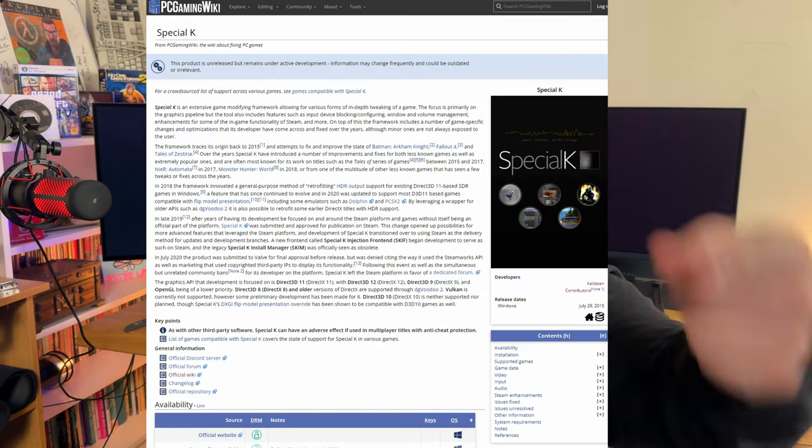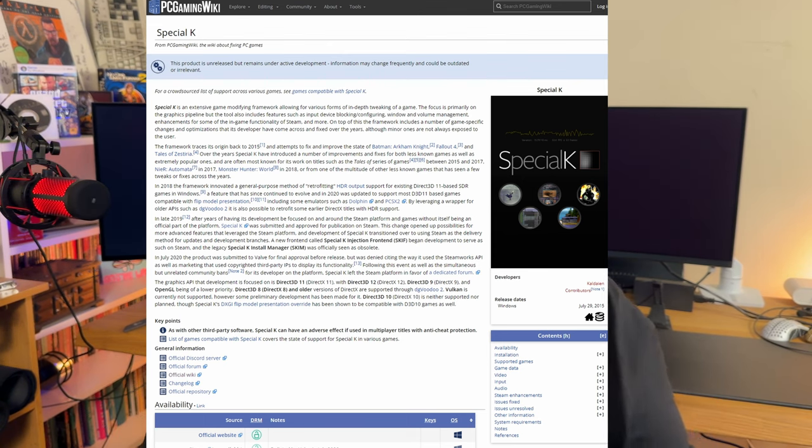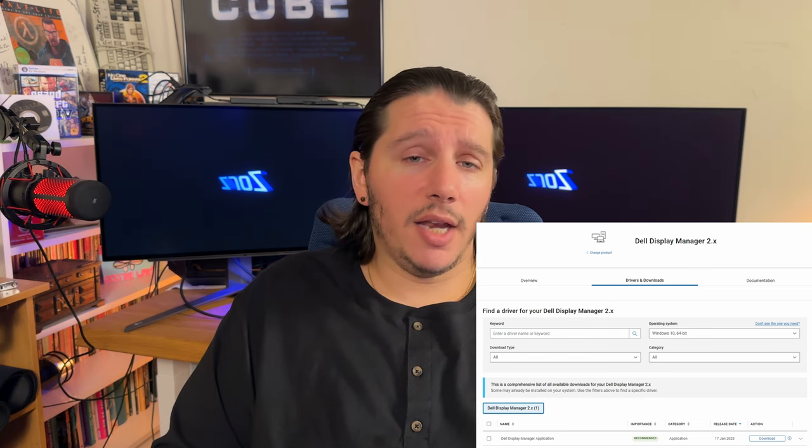In my opinion, using DCI-P3 Creator Mode Gamma 2.4 with HDR on in TrueBlack is the best this thing is going to look — that's my best bet. Always optimize HDR settings in-game and in Windows prior. PC gamers come to the rescue again with Special K — not talking about ketamine, talking about the app. What it allows you to do is have more options on HDR and add HDR to games that never even had HDR. You can also download the Dell Display Manager, which gives you even more HDR options amongst other things.